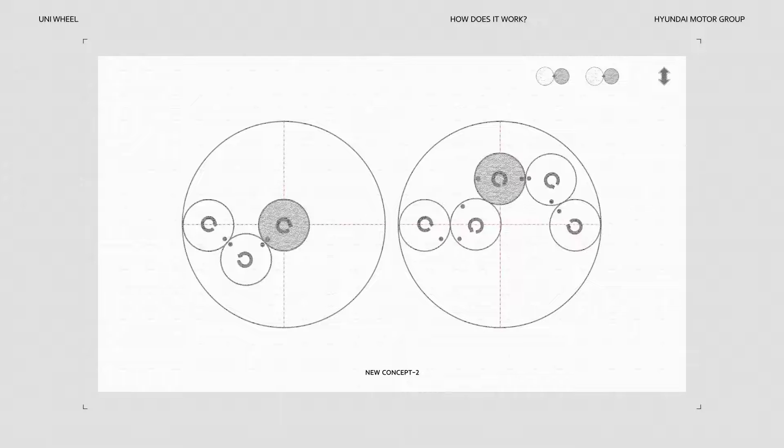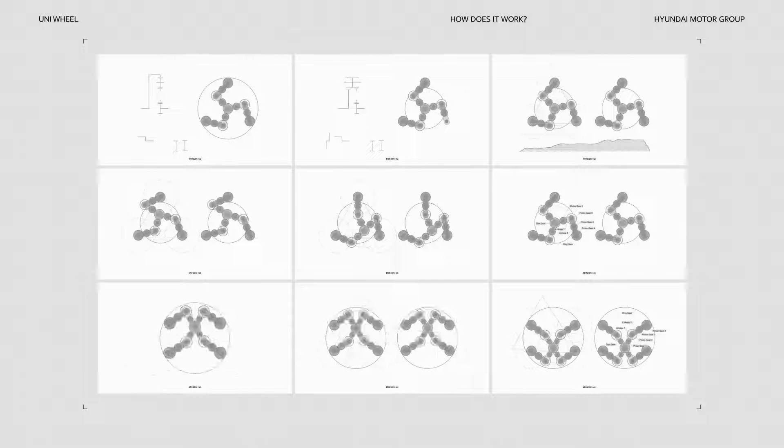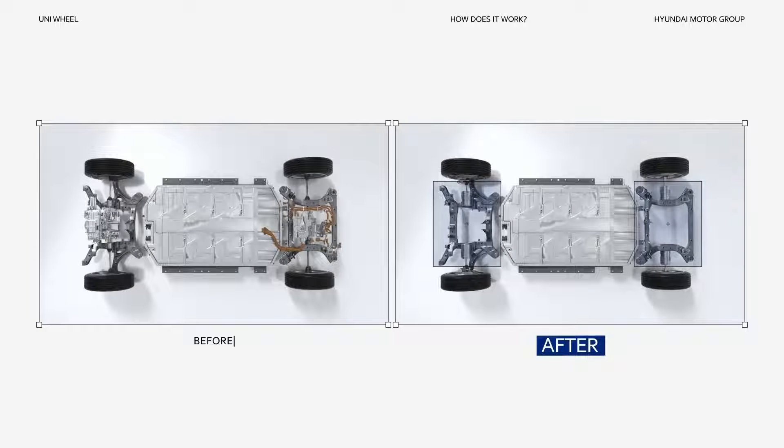It was a bumpy ride to find the optimal structure. We tested countless structures and possibilities. Now, when you install the Uniwheel to a vehicle — voila! — this space can now be utilized in the interior.